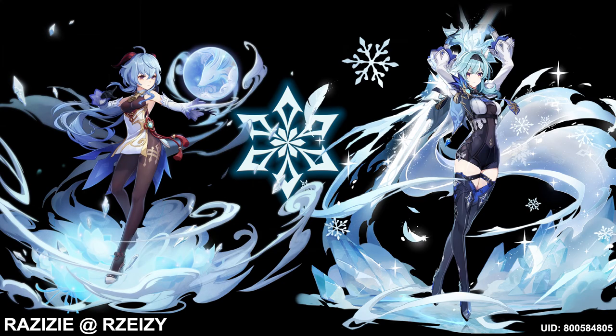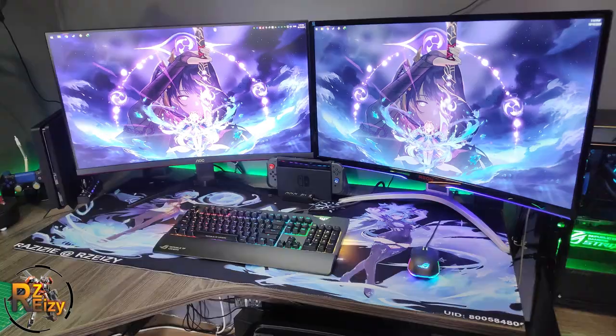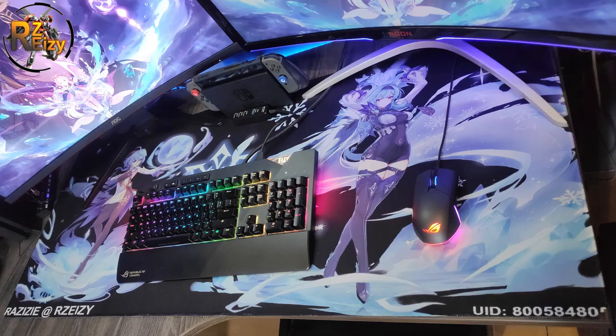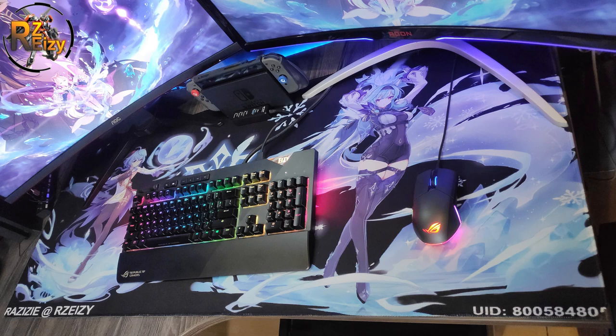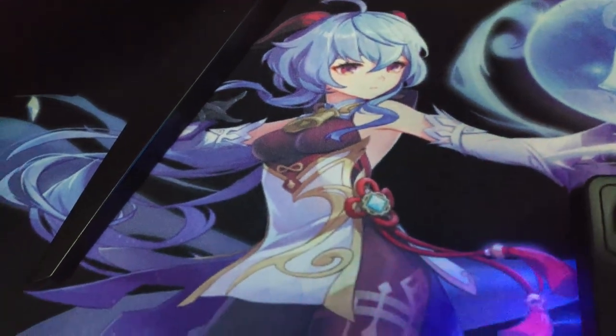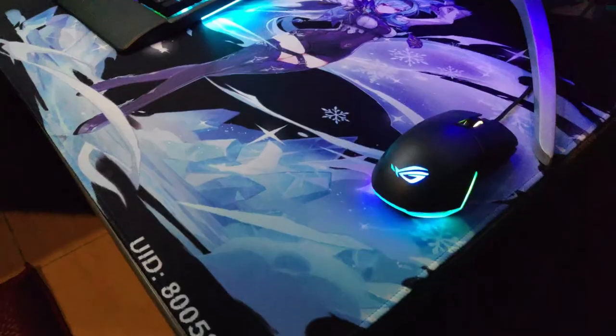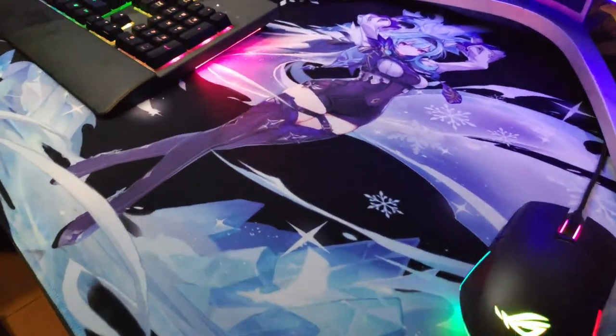This mousepad size is about 900 x 400 x 3mm thick and it's pretty big with my twin 32-inch curved monitors — much bigger than my previous mousepad. The quality is really good as you guys can see. The color is pretty nice, especially the cold blue and the light blue. The bigger your design size, the resolution will be much better.